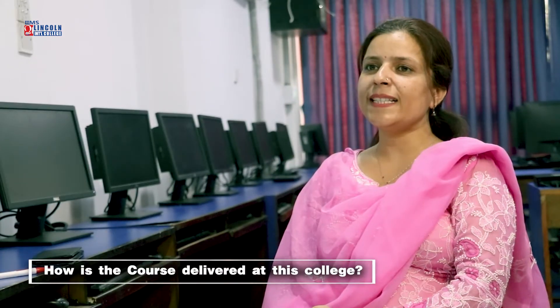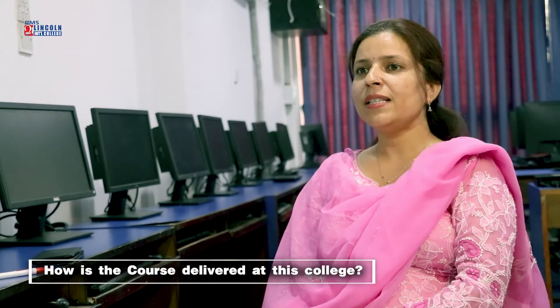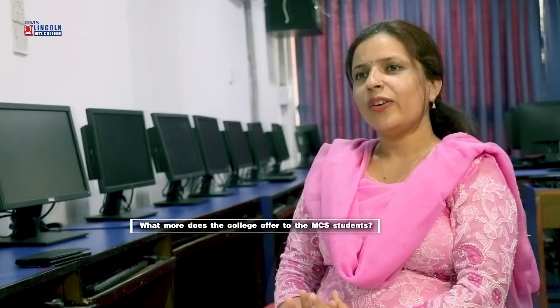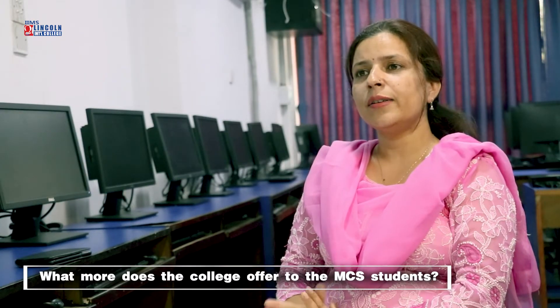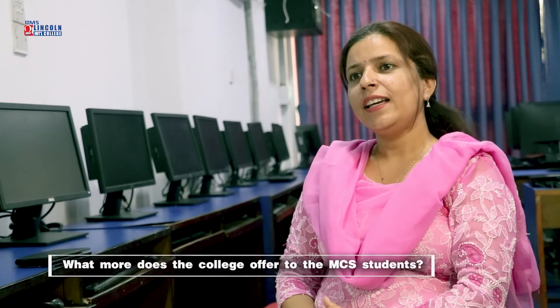This course is basically delivered in a demonstrative way. At IIMS, we focus on practical-based learning where students can acquire knowledge about the IT-centric industry. The college additionally offers guest lectures, seminars, training, and workshops for MCS students.